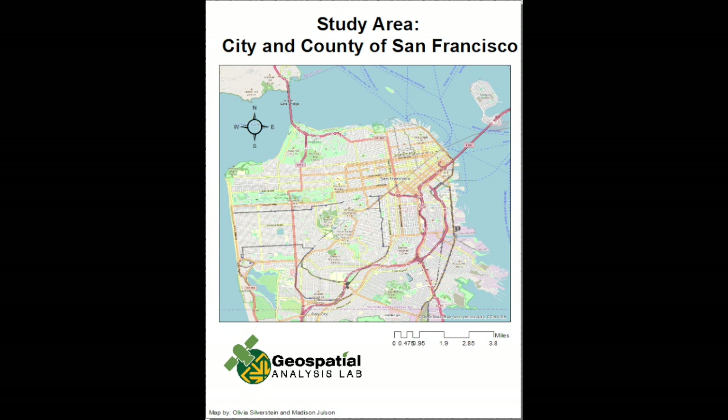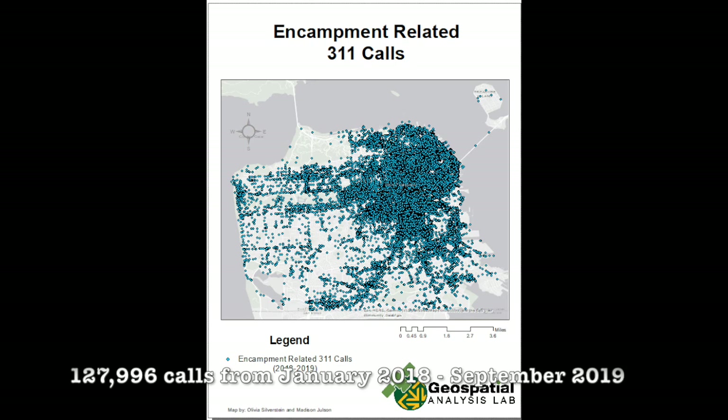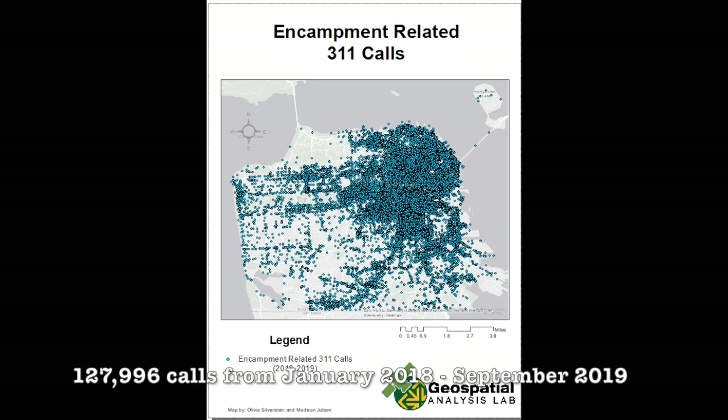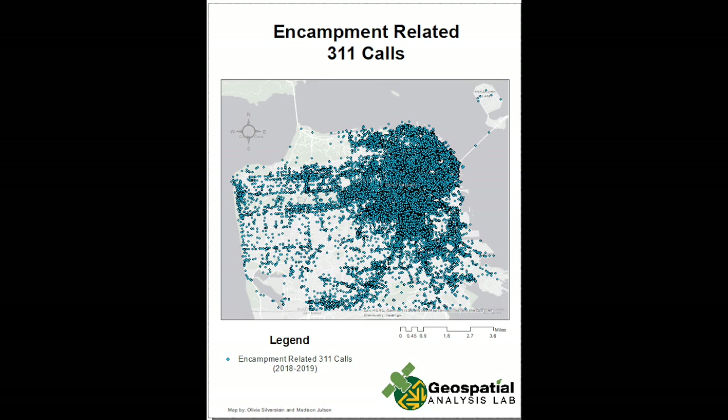Our study area is the city and county of San Francisco. We started by adding our 3-1-1 call data filtered to only include encampment-related calls. This data was only from 2018 to 2019, and we aggregated it by 30 feet and then used the Integrate tool to prepare for the hotspot analysis.